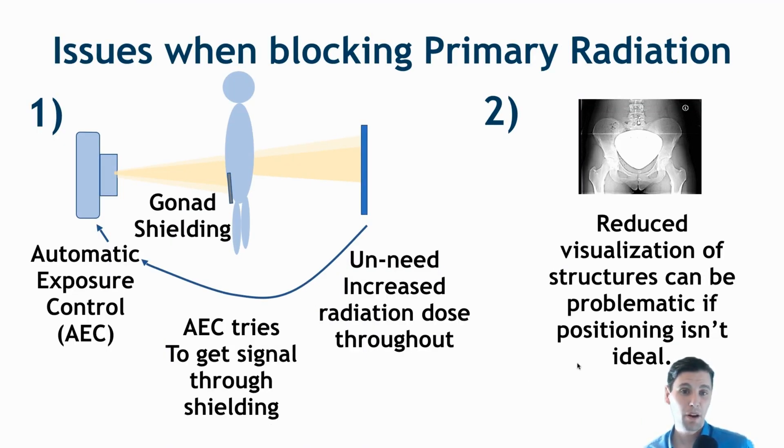There are also issues when blocking the primary radiation. One is that if you have a gonad shield in the primary beam path, that gonad shield is going to affect the signal measured on the detector. In modern systems there's automatic exposure control (AEC), which uses either signal on the detector or an ion chamber to assess if sufficient radiation is getting through. When the shield blocks x-rays, the AEC will increase the radiation parameters for the whole exam — which is counter to the idea of reducing radiation dose.